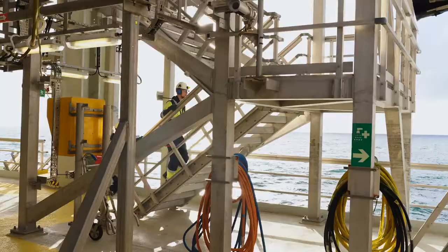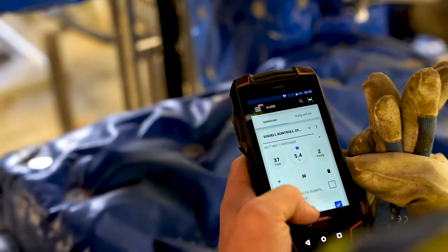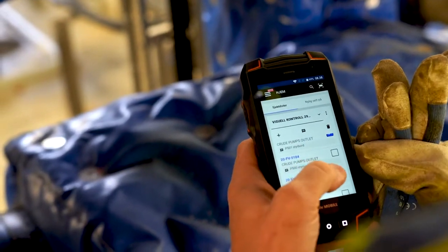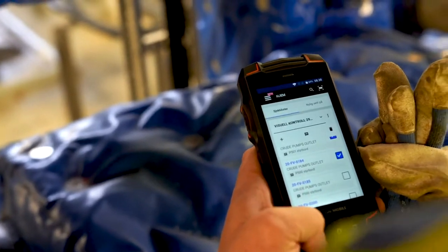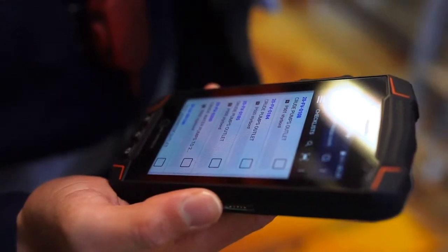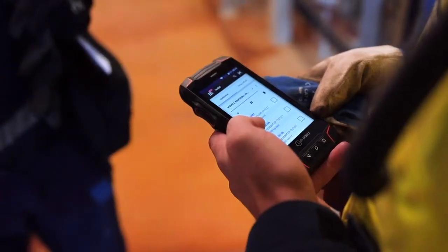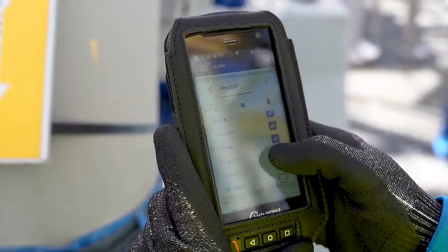Offshore workers have dozens of work orders to complete every day on different equipment around the installation. Operation Support lets workers create checklists of their daily tasks, helping them stay organized and track their progress. Connected by smart devices, workers can collaborate, view, and check tasks off the list once completed.